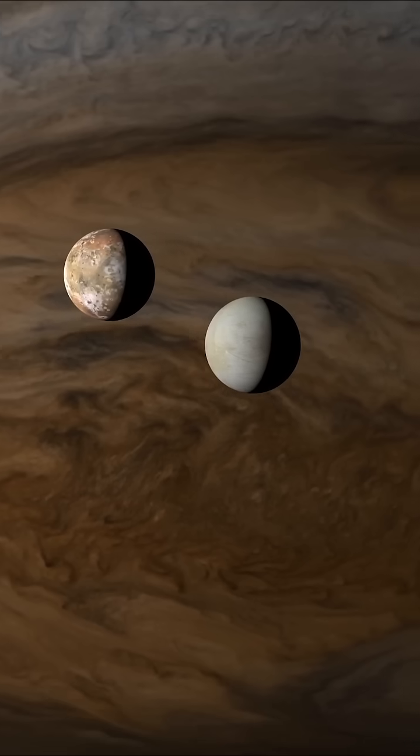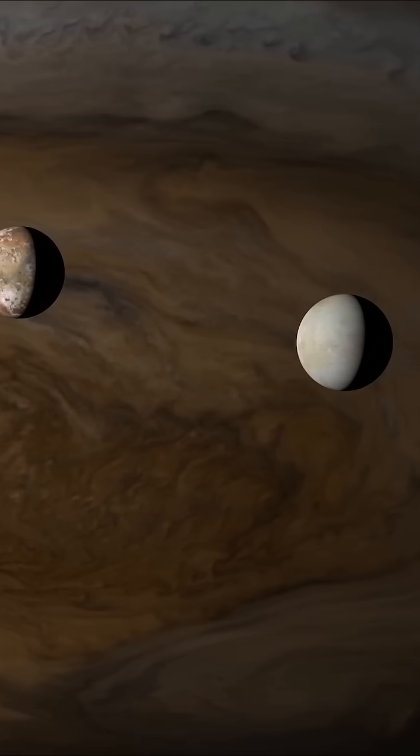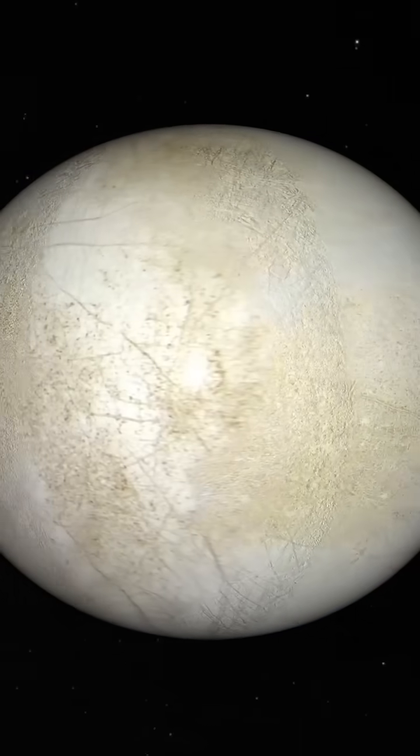Europa's icy crust floats on a global ocean of liquid water. Tidal forces from Jupiter stretch and squeeze the moon, causing the surface to crack and shift, like puzzle pieces drifting apart.